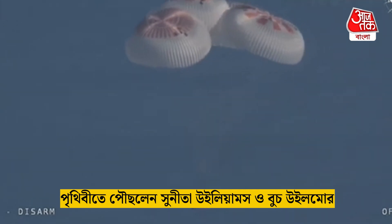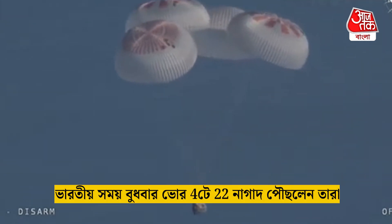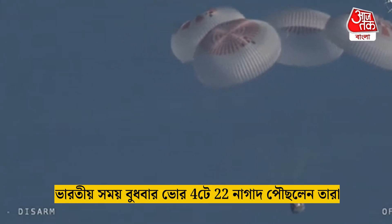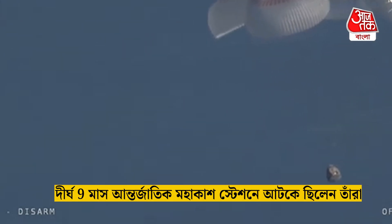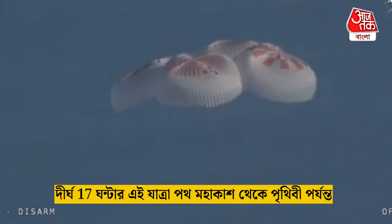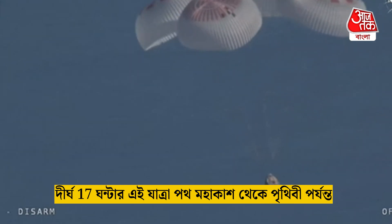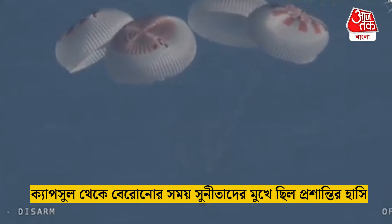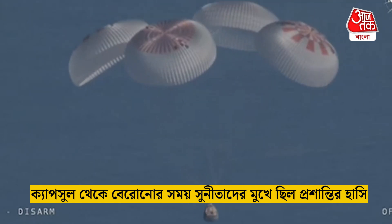Freedom: 1,000. We'll start to hear Commander Nick Hague calling out the altitude of the Dragon capsule from here on out. Landing in water is simpler and provides more margin against unlikely parachute issues. You can see those parachutes continuing to slow the Dragon capsule down.